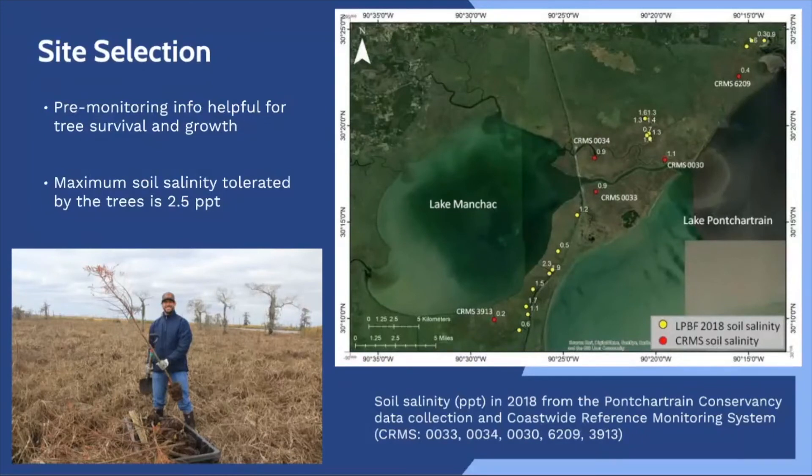We mostly plant bald cypress for our projects and in general, the maximum soil salinity tolerated by these swamp tree species in southern Louisiana is 2.5 parts per thousand. In other words, if the soil is too salty for the trees to survive at a site, we won't plant there. This map shows the 2018 soil salinity data from Pontchartrain Conservancy as well as Coastwide Reference Monitoring System stations, and all of the samples indicated that the soil salinity was below 2.5 parts per thousand.